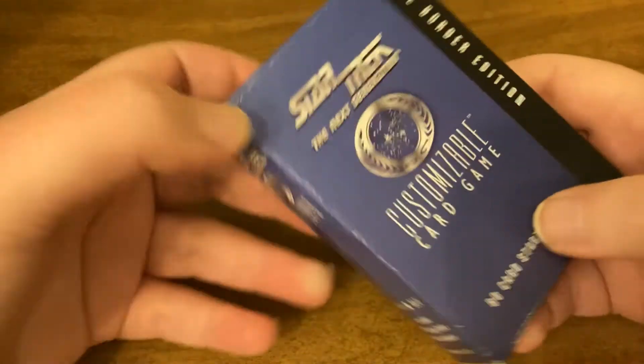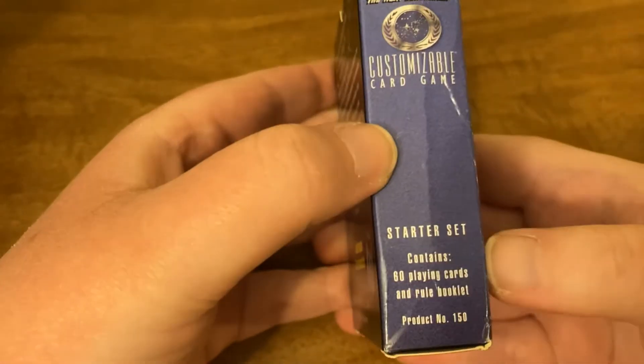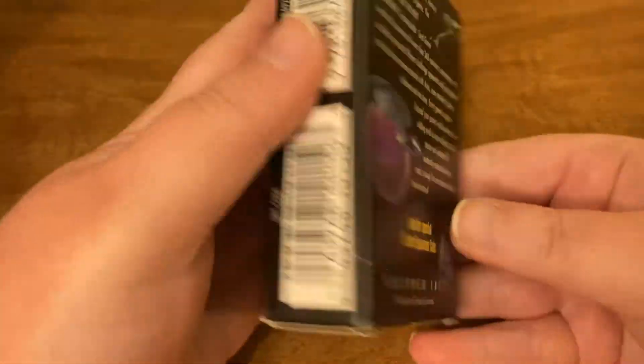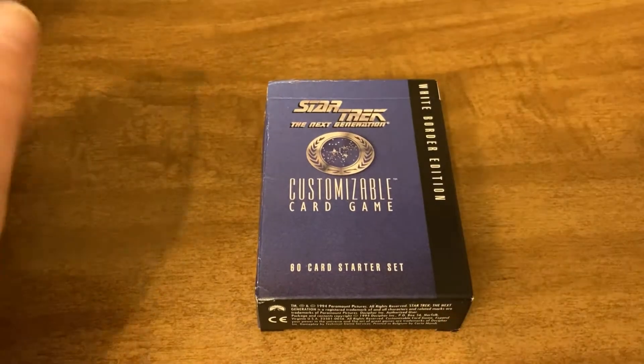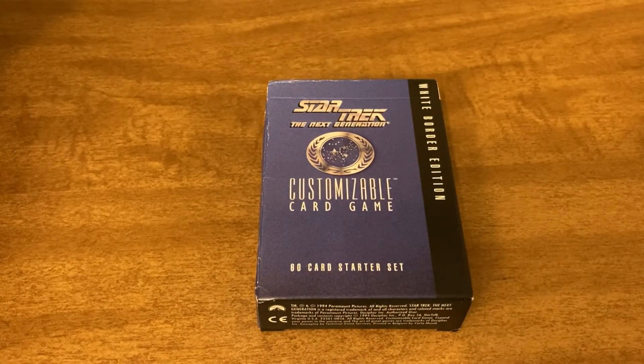Alright everyone, so that is this box. Thank you all so much for watching. I think I'm going to give this to my uncle for Christmas. Thank you all so much for watching — if you can, please leave me a big thumbs up and subscribe to the channel. I do have some more packs of Star Trek trading cards that are actual trading cards from the show to show you guys, so stay tuned for that. There's a playlist — go check it out.